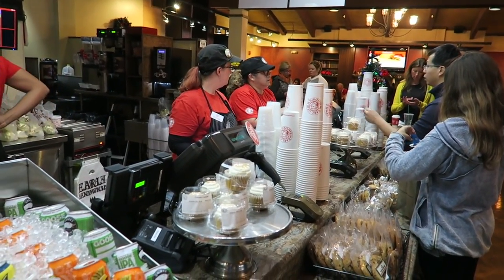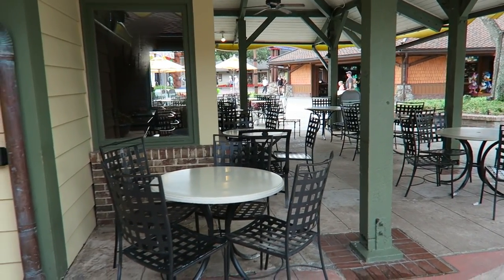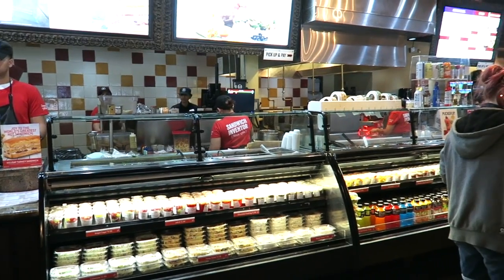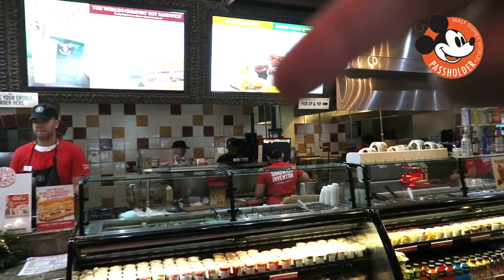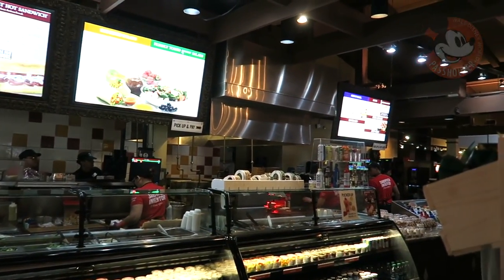You can sit inside or outside and it's the perfect place just to sit and unwind and relax. Another good thing — if you're on the Disney dining plan, you can use one of your meal credits. And if you're an annual pass holder, you get an additional 10% discount.